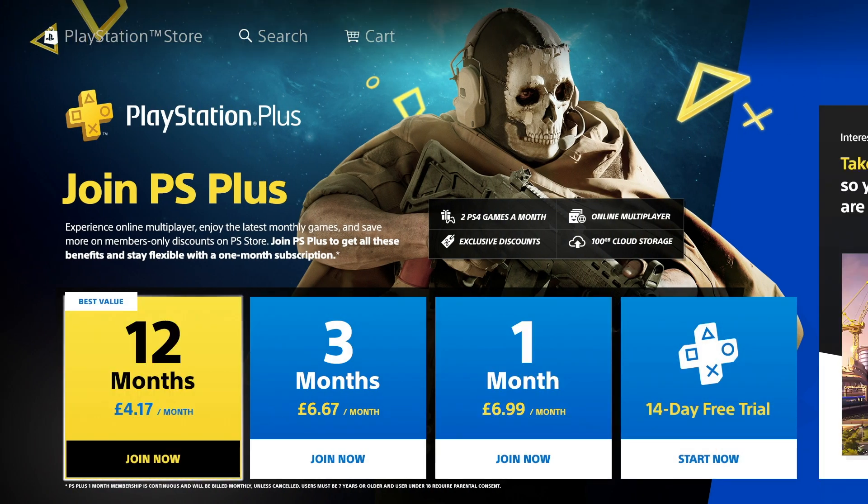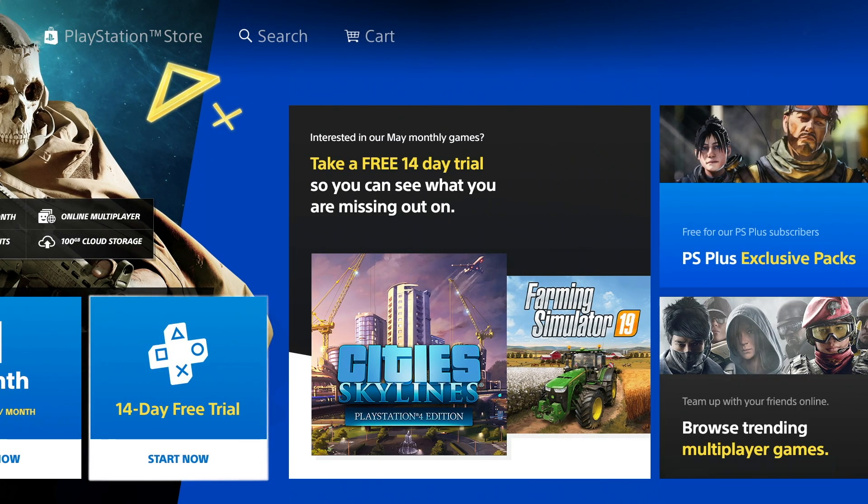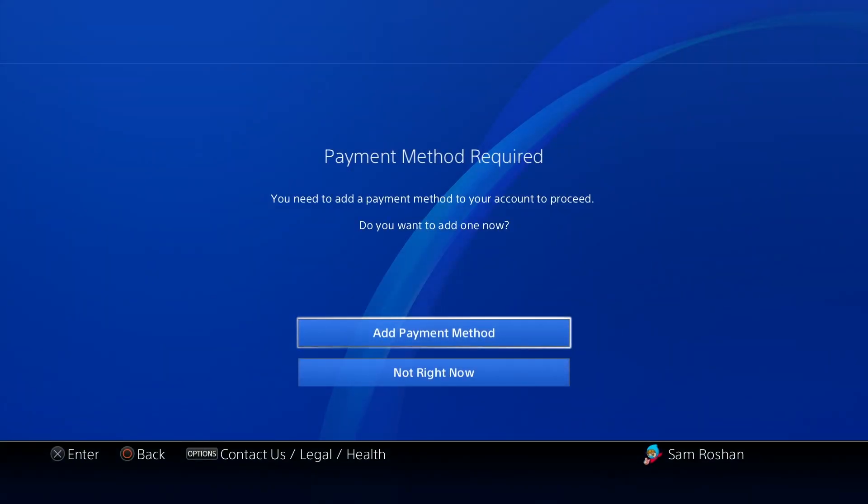You'll see it says 12 months, three months, one month, and then all the way at the end there's one that says 14-day free trial. Click on that, then click subscribe.